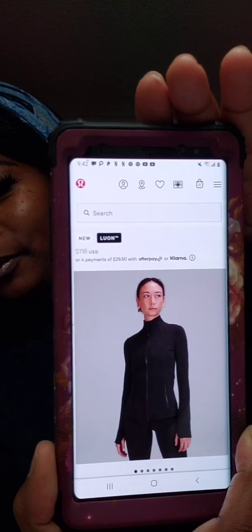Lululemon Duke. It's the fine jacket called Luon — L-U-O-N. It's Lululemon. The whole sweatsuit jacket. The nice trending jacket. It's all over the internet. And it's $118 for the jacket. I'm going to show you guys on the Lululemon site.